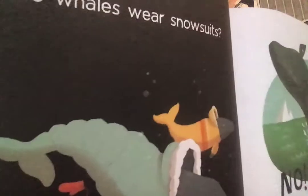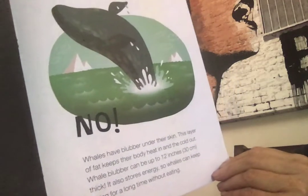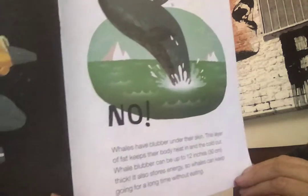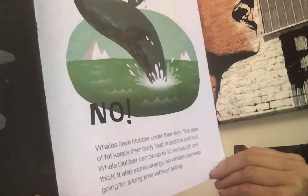But what about whales? We talked about whales — my favorite animal, my killer whale. They live in very, very different habitats, some very cold. Do they wear snowsuits to keep warm? They don't have to — they have blubber under their skin. This layer of fat keeps their body heat in and the cold out. Whale blubber can be really thick, as long as your dad's foot! It also stores energy. Living things need energy — an energy source — and that's food.